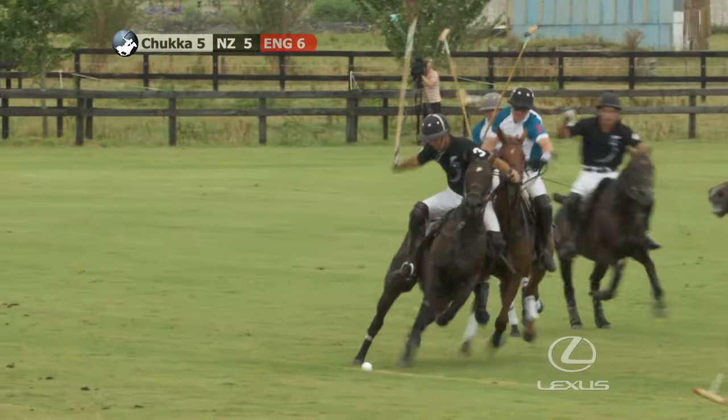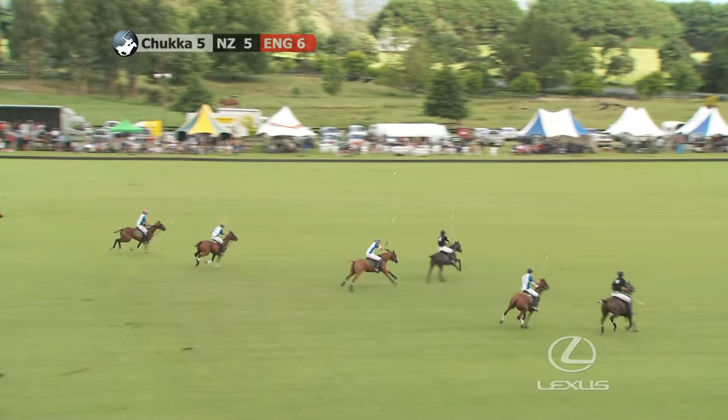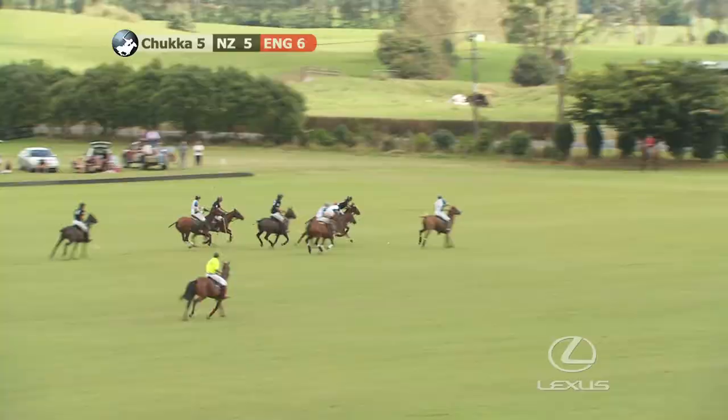JP Clarken with the ball. They're trailing by one, 6-5 — New Zealand need to get in front. Chukka number five is a vital chukka to score goals in because you've only got one chukka left, and that chukka can go pretty quickly if you're in a desperate situation.